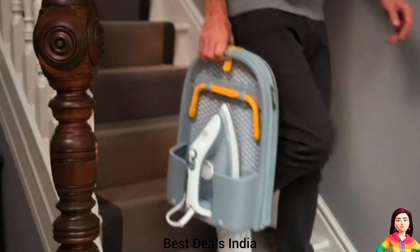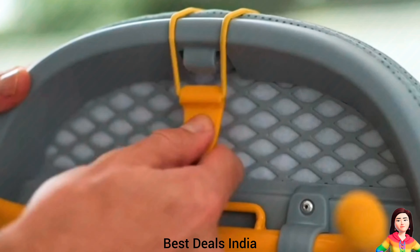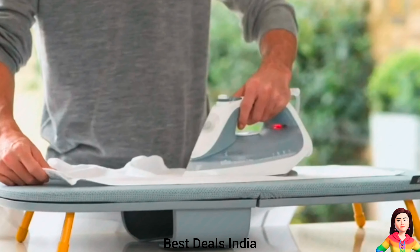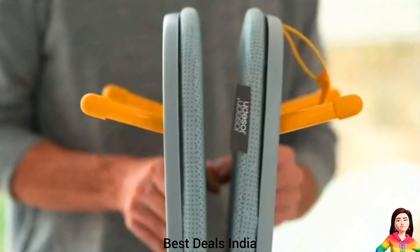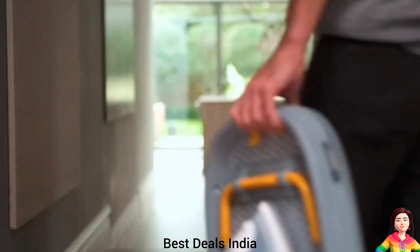Ironing Holder. It folds neatly in half and comes with its own hanging hook that can be mounted onto a wall or door, with its quick-release locking toggle and folding legs with non-slip feet. Product link is given in the first link.